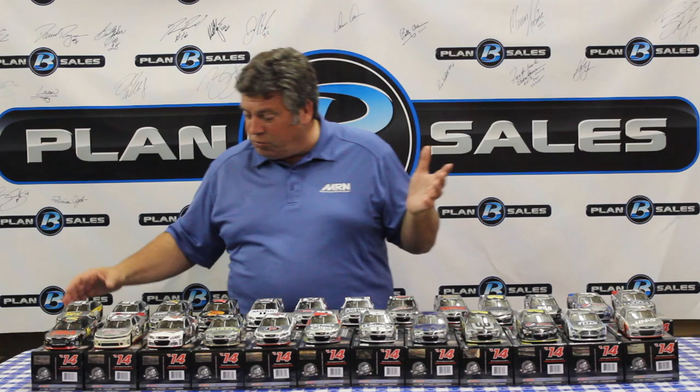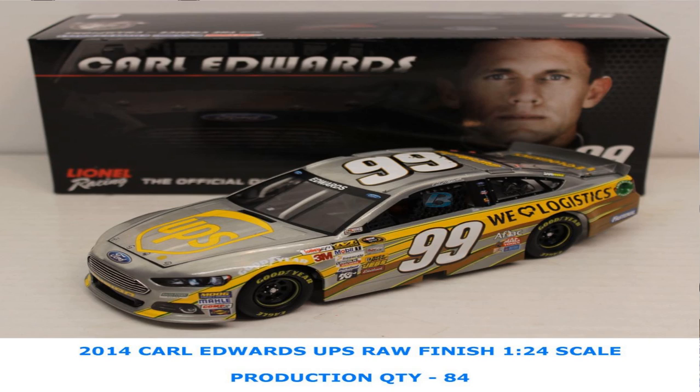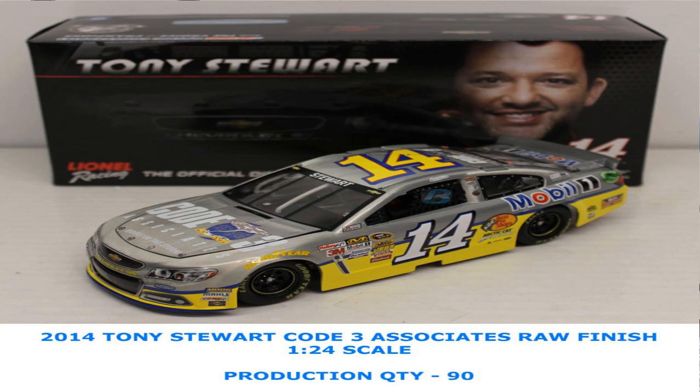It's exciting and there are a lot of really neat things. We're going to start off with the raw finish of the car — this is the way they come off the assembly line before the paint is applied. We have a huge variety of raw finish cars. We'll start with Carl Edwards' UPS and Fastenal finishes from Roush Fenway Racing — his Fords in a raw finish with two different paint schemes.